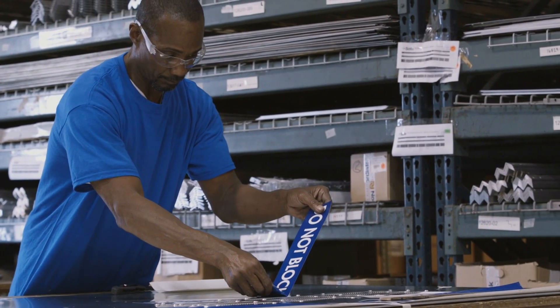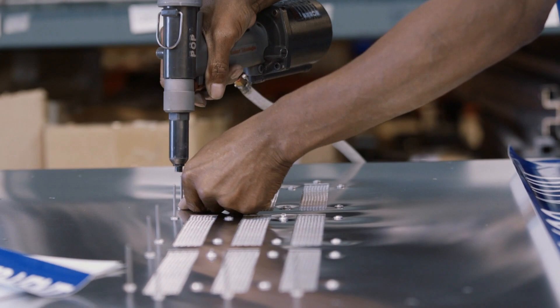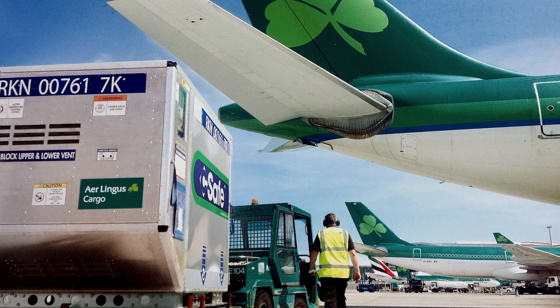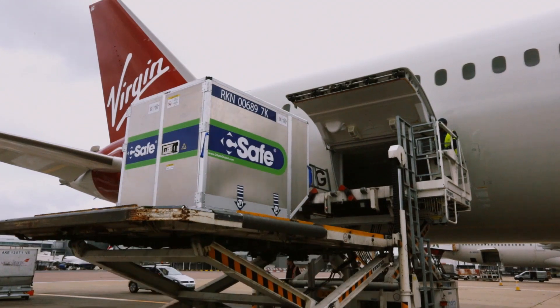We manufacture each unit to precise specifications in facilities that are audited by the FAA and FDA. Our large active units have also received global regulatory approval for active use on both the upper and lower decks of aircraft.